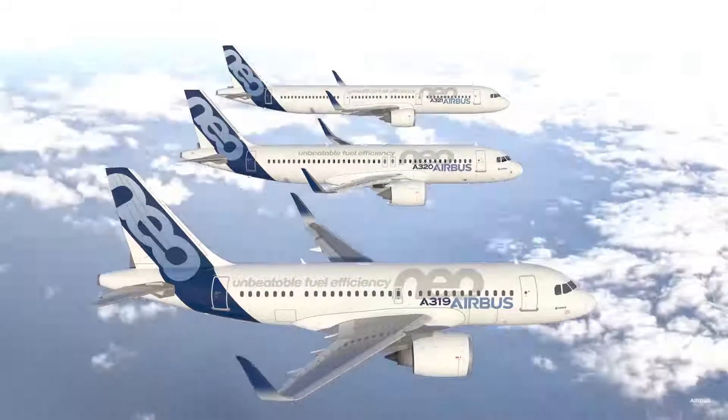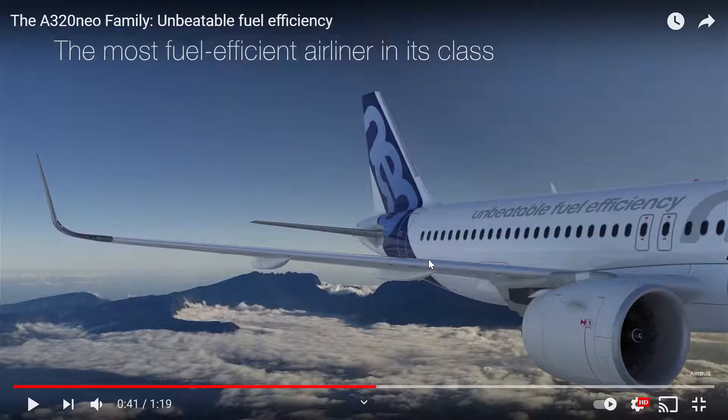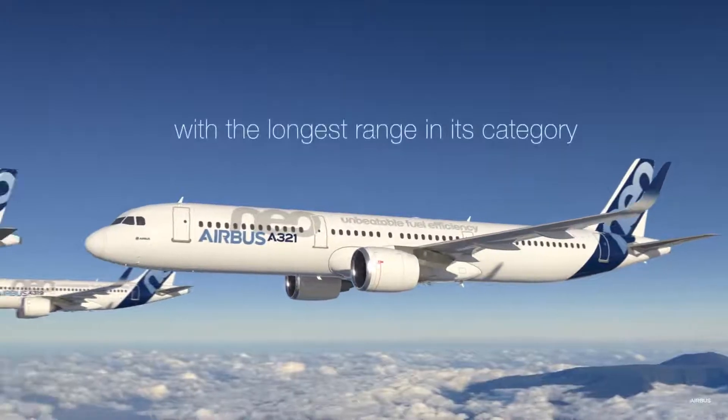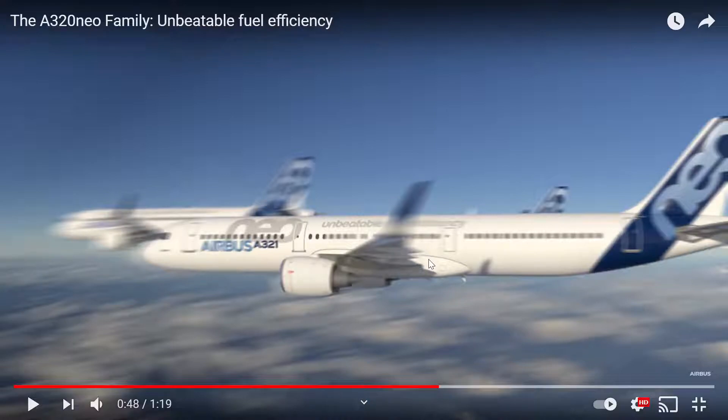Complete family. The most fuel efficient airliner in its class. Longest range in its category — that's the A321.